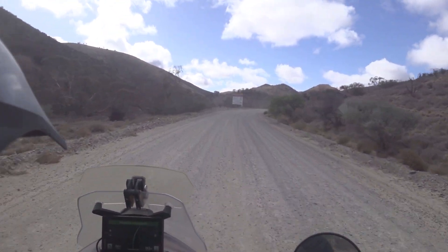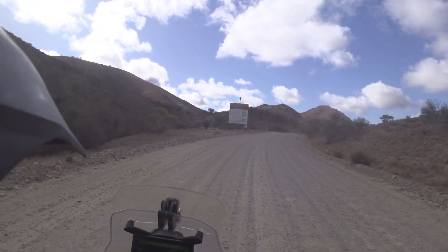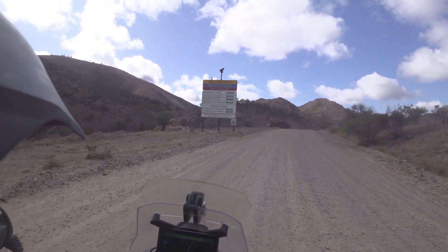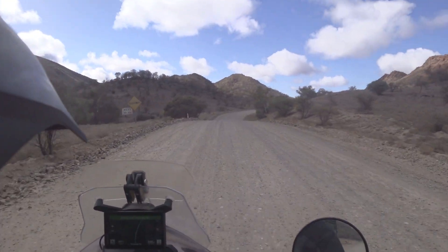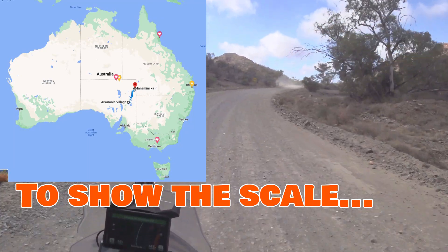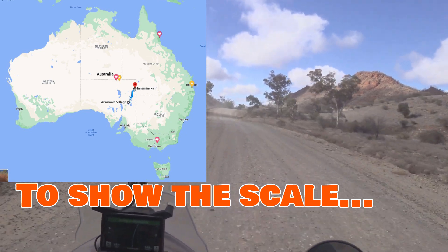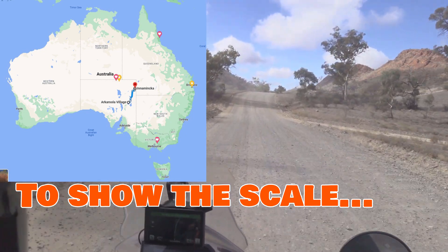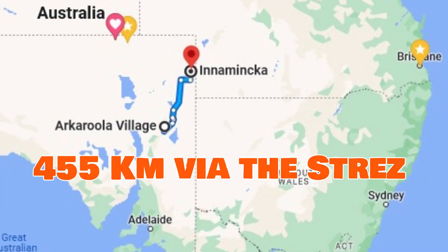So this is all the road signs — Arcarulda, Copley, Blumen, Junta, Mount Hopeless at the end here, Innaminka and Lynnhurst the other way. We're heading Innaminka way. Got 28 PSI cold in the tires — that'll warm up to 29 front, 31 rear. Good traveling temperature for the highways.